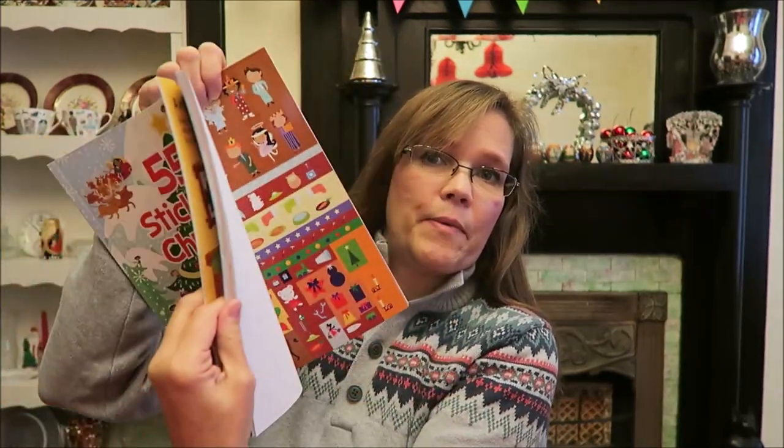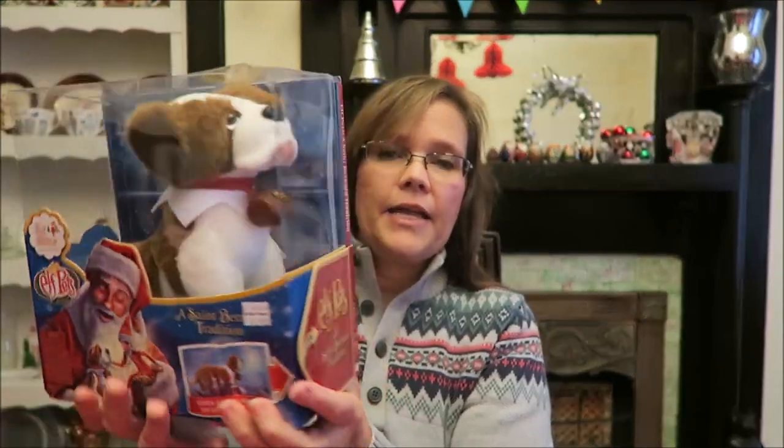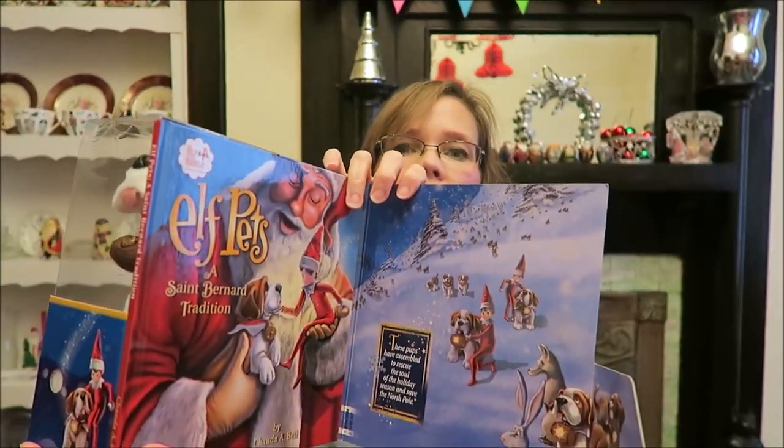For the fun stuff — they have an Elf on the Shelf but they don't have any of the Elf Pets. So I found this: it's an Elf Pets St. Bernard. You open it on the side and it comes with a book, so she'll get a book and she'll get the St. Bernard. It says: read the book as a family, give your St. Bernard pup a name, and then register him to get an official North Pole adoption certificate — which is really neat.